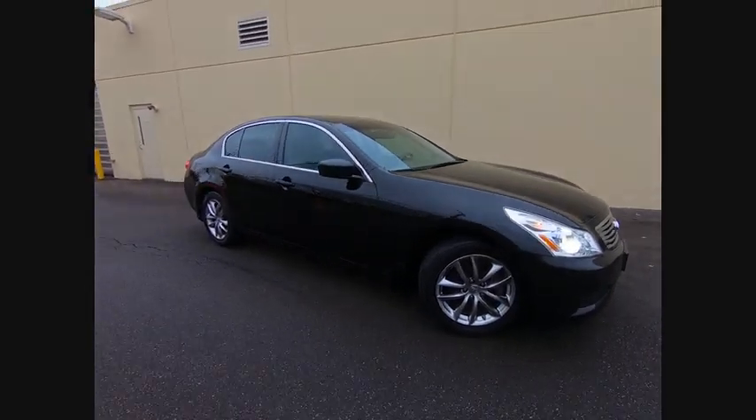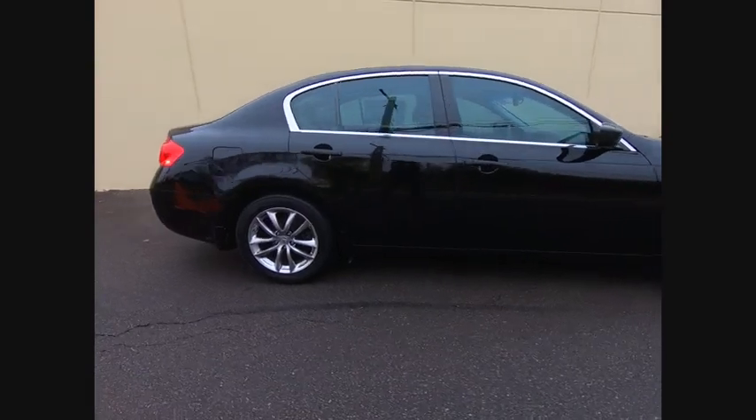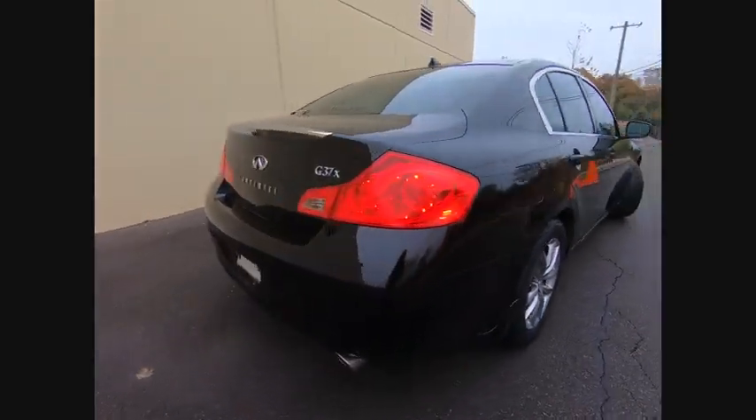Looking for the right vehicle? Check out the 2009 Infiniti G37 — a deeper level of performance, a new level of exhilaration.